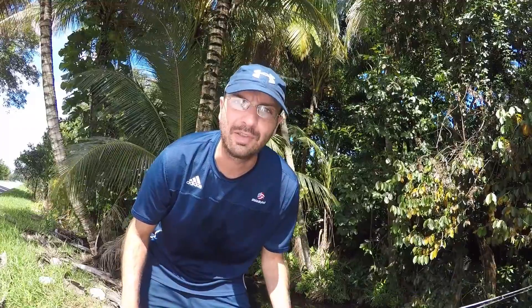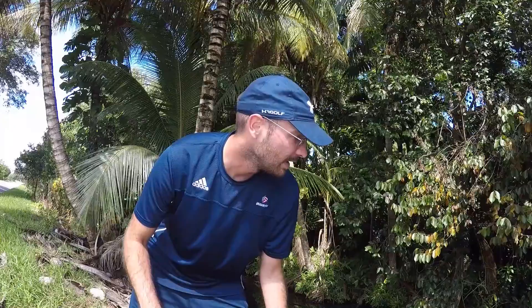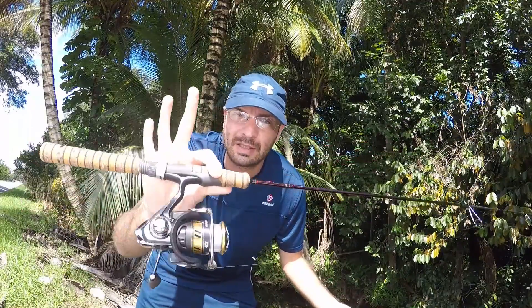All right, what's going on guys? So behind me you will see this little canal that I fished a couple weeks ago. It was raining pretty hard that day so I came back today — super nice and sunny. The water looks like it's flowing pretty quickly. Last time all I got were some Mayan cichlids and one bluegill, so this is my second time here and I want to explore it a little bit more.